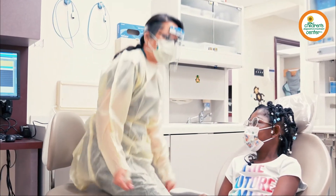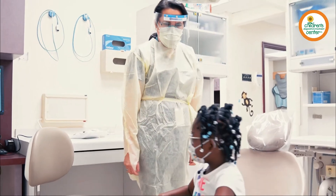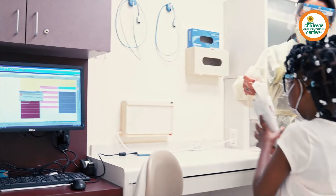Jaylin, good job. Okay, so we're all done. We'll see you again in six months, okay? Great check-up. Here you go. Thank you. You're welcome. Way to go, Jaylin.